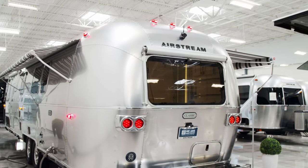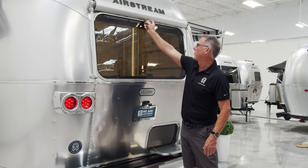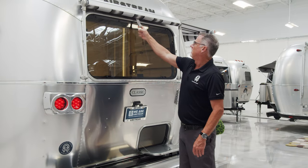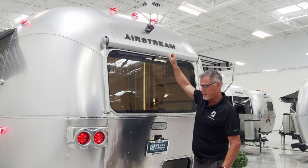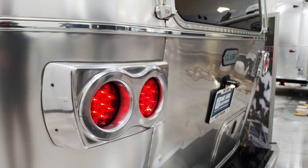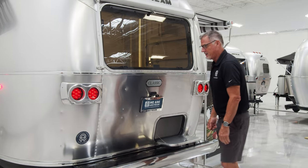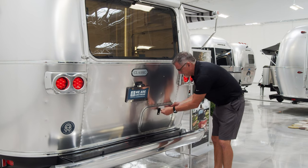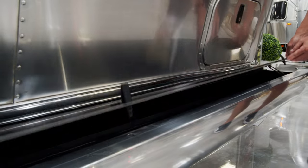Here we are at the back of the classic. This window right here is for the bathroom — a huge window. We also have another awning for the back as well. Everything comes standard with a backup camera; we'll wire that right into your tow vehicle. Just look at all the attention to detail — over 3,000 rivets in this coach, and you're only seeing a small portion of them here. There are aluminum backlight casings, which are tradition and standard on all of our coaches. More storage here in the back, and when closed, there's also storage right in the bumper.